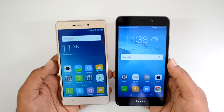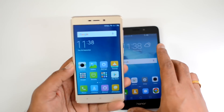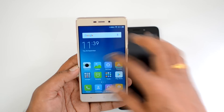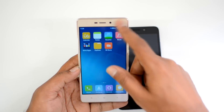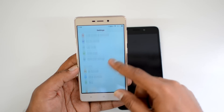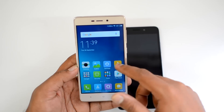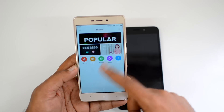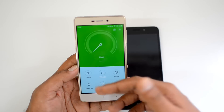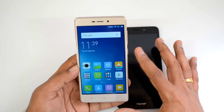Both devices run Android 6.0 Marshmallow with custom UIs. The Redmi 3S Prime runs MIUI 7.5, which offers a custom notification panel, multiple home screens, added features like child mode and light mode, themes support, and a security app with cleaner, data usage, and block list features — a well-rounded custom UI with great tools.